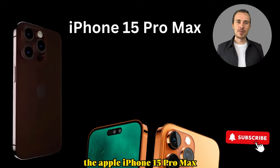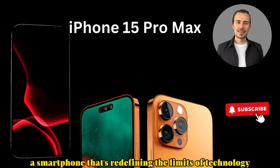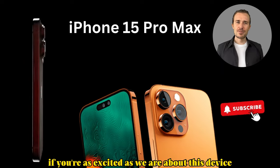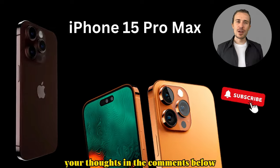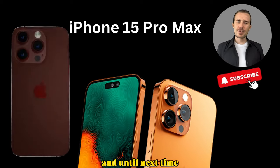There you have it — the Apple iPhone 15 Pro Max, a smartphone that's redefining the limits of technology. If you're as excited as we are about this device, give us a thumbs up, and don't forget to share your thoughts in the comments below. Stay tuned for more tech updates, and until next time, stay curious.